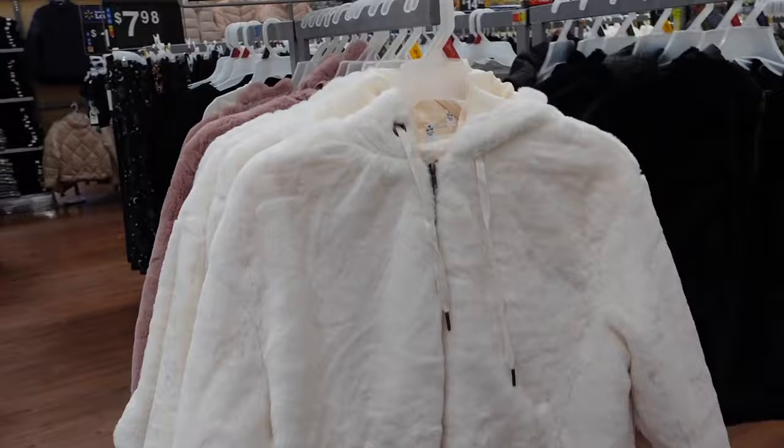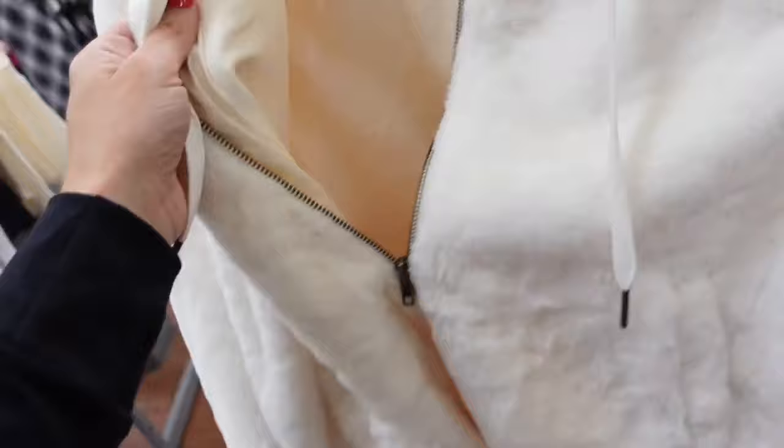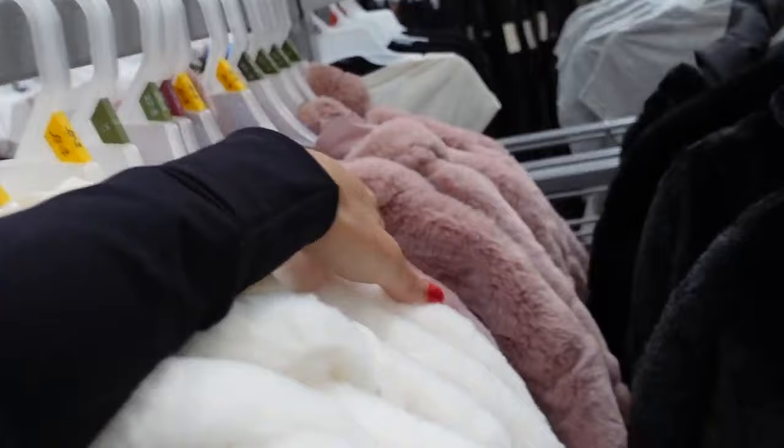New faux fur hooded jacket from Time and True — this one has a zip, completely lined, drawstring, drop sleeve, elastic on the wrist and at the bottom, and a hood in the back. In white, pink, and black. They're $29.98.